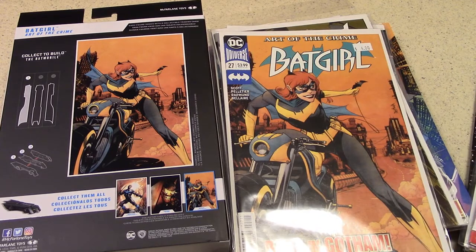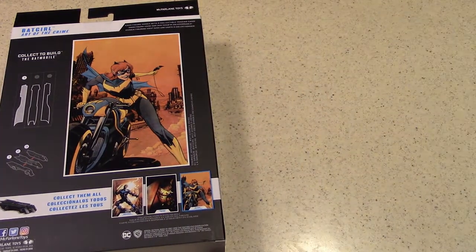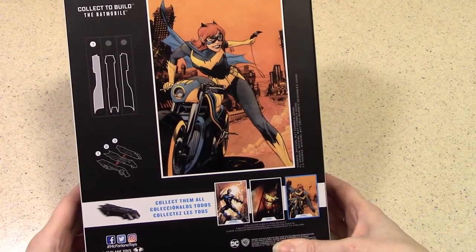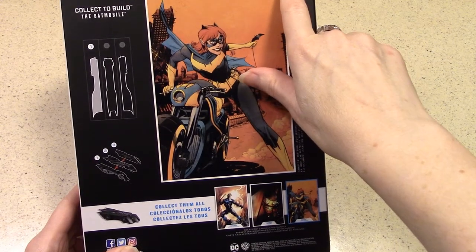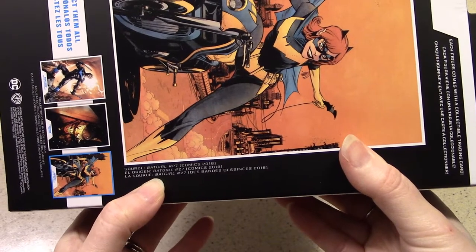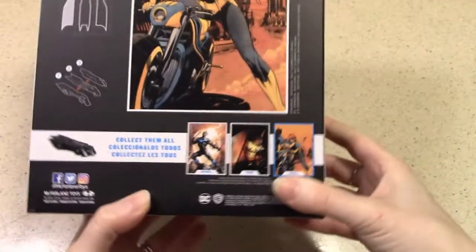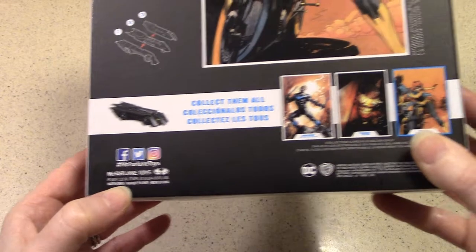So number 27 there, we can see the inspiration. Looking at the back of the box, it says each figure comes with a collectible trading card, which is nice. And then you've got the verbiage that credits the source of the image — number 27, from 2018, that issue number 27 is. So you've got the logo and social media handle for McFarlane Toys.